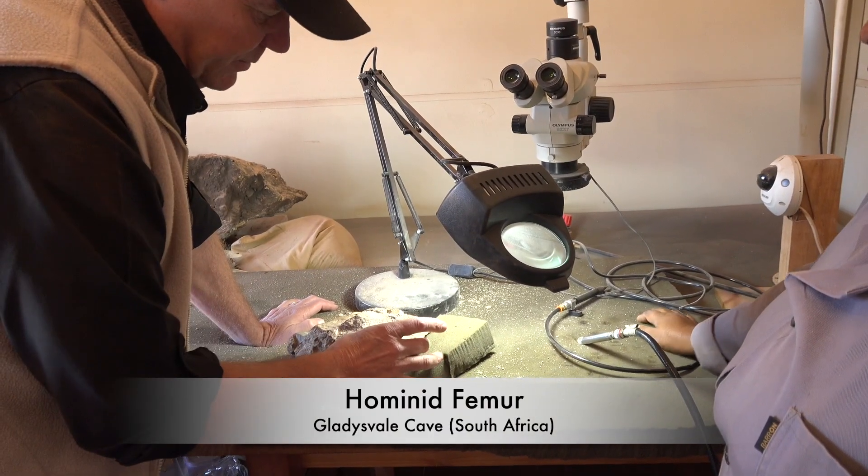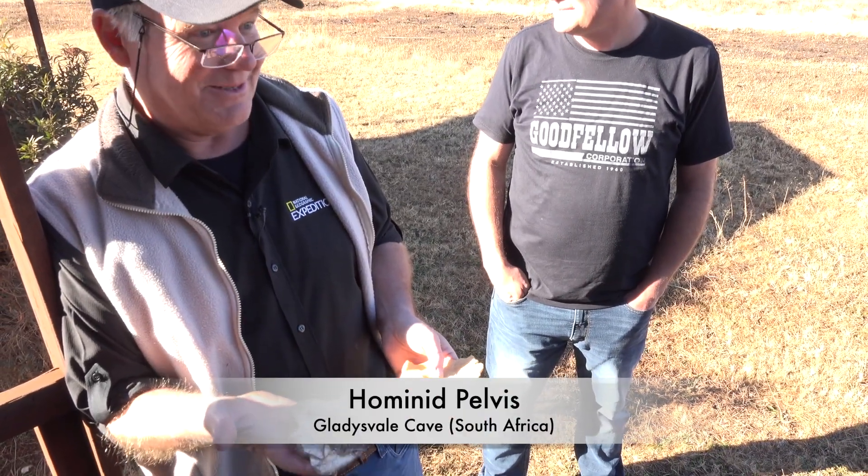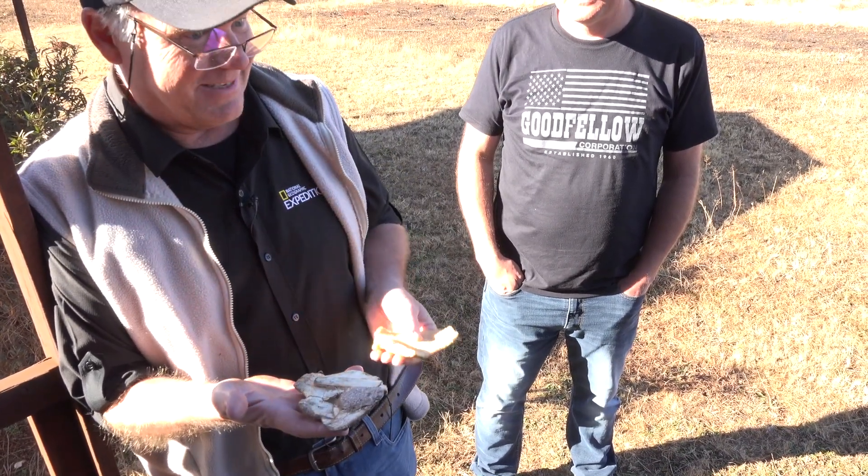It could be a femoral head, that could be a neck, and then the head's broken off here. This is the first time I've got to be able to look at this outside of a big lump of rock.